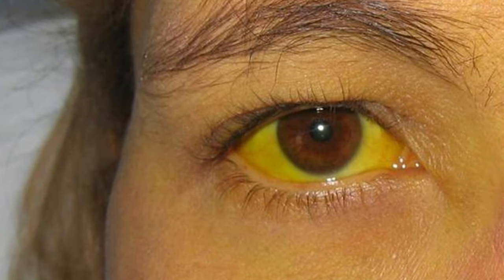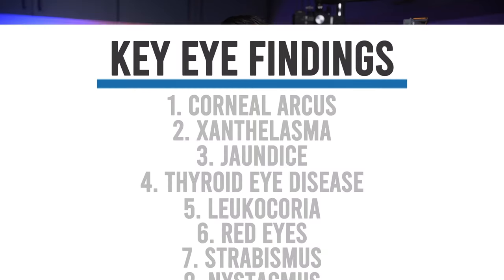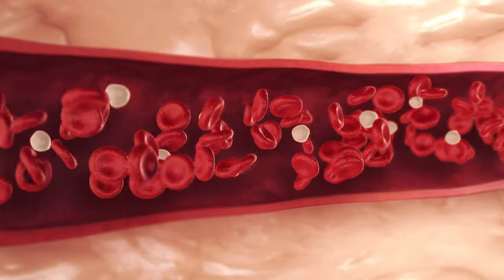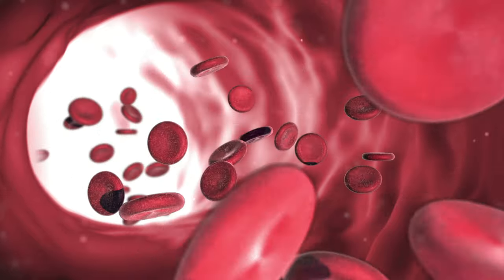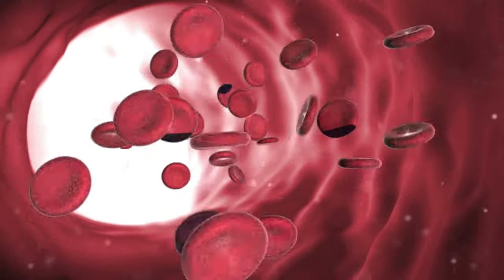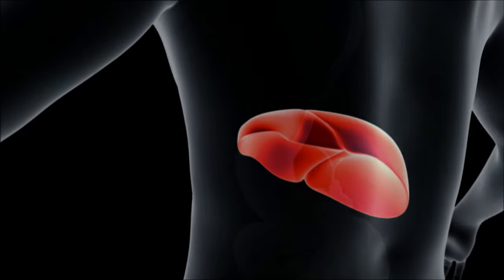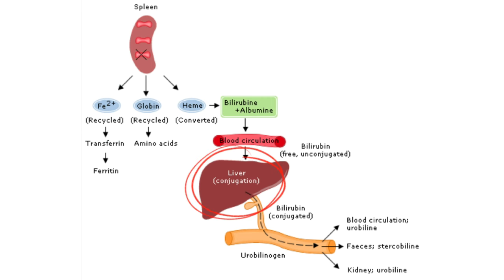The next eye finding we'll discuss is when the whites of our eyes turn yellow. This is called scleral icterus and is associated with a condition called jaundice — it could be a sign of an underlying liver condition. Our red blood cells carry a special protein called hemoglobin, which delivers oxygen. Older red blood cells get broken down by our spleen and liver and converted into bilirubin. Bilirubin can be processed by the liver and excreted into our intestines so we can excrete it.